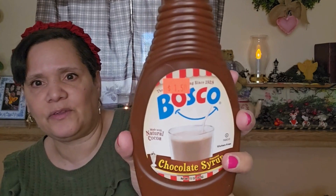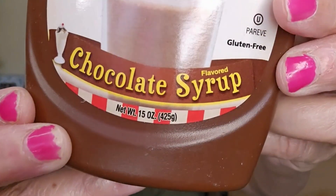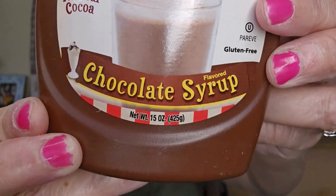I picked up Bosco — it's just like a chocolate syrup. This was $1.50. I got this in case my grandkids come over; they can have some chocolate milk. I like chocolate milk too once in a while. It's just a sweet snack. I don't have my glasses on, but it might be like 15 ounces or something. So I picked that up.